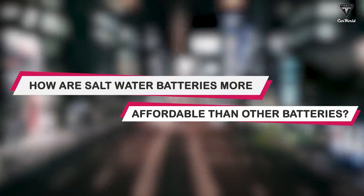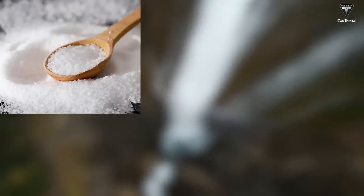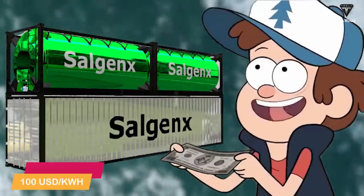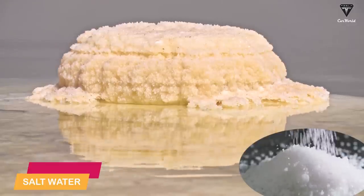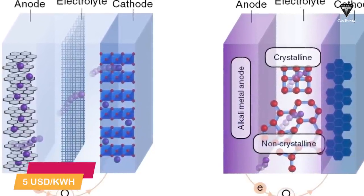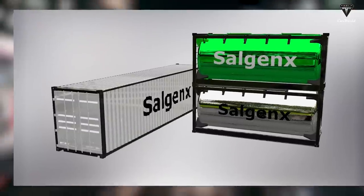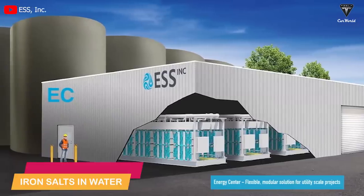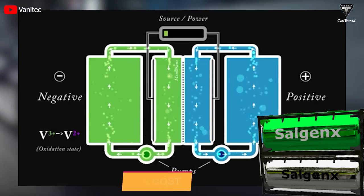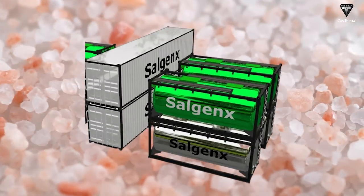So how are saltwater batteries more affordable than other batteries? U.S.-based company Salgen X has proposed its saltwater flow battery with a component of salt, water, and vanadium electrolyte. Salgen X claims that its saltwater flow battery costs less than $100 per kilowatt hour. The main reason is that taking advantage of the ubiquity of saltwater saves a lot of money — the cost of its battery electrolytes is less than $5 per kilowatt hour. Another American company, ESS, is also experimenting with saltwater flow batteries. Like the Salgen X battery, it operates with a saltwater electrolyte, but uses iron salts and water instead. Where vanadium electrolytes in Salgen X's battery can represent as much as 80% of a flow battery's cost, iron electrolytes of the ESS battery make up only about 4%.